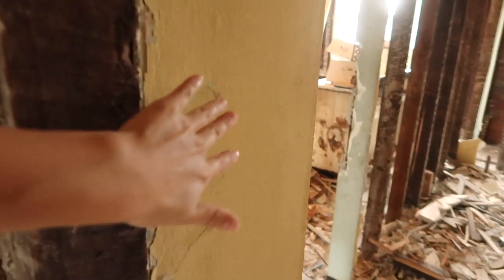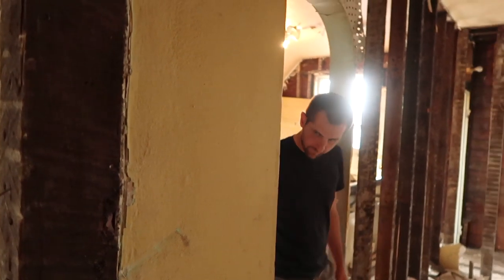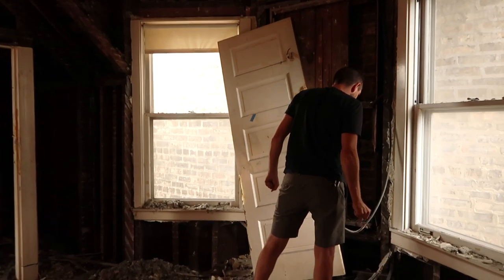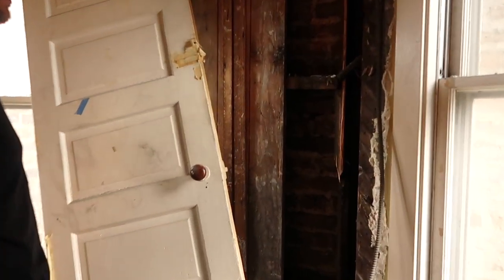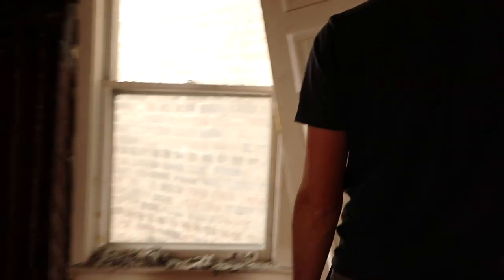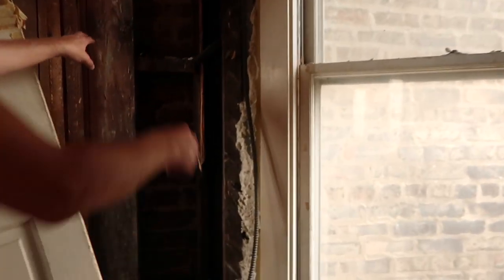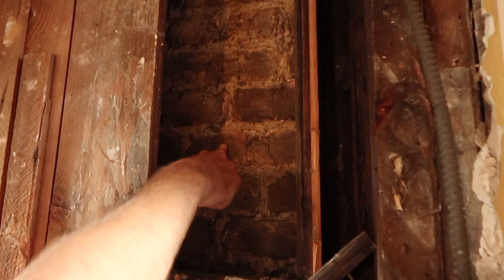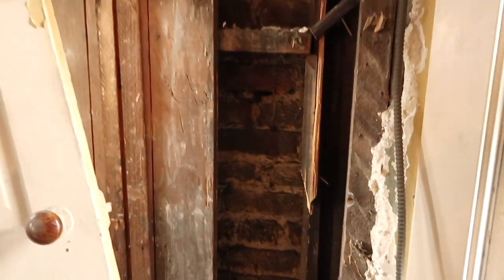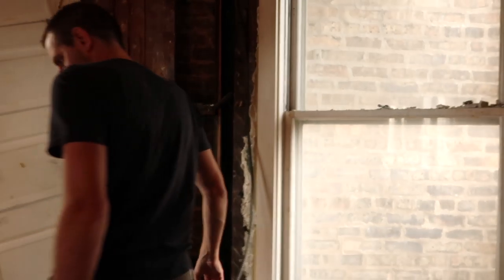The chimney is sort of in the entryway and then also in the living room — they could expose it all the way around. Okay, this is like the most Chicago thing to ever happen — if you look out that window, that is the house right next door. When they demoed this wall, I am literally touching our next door neighbor's apartment building. That's so crazy. Obviously we have to make sure that's all sealed up and insulated — everything will need to be re-insulated. Pretty neat though, kind of cool.